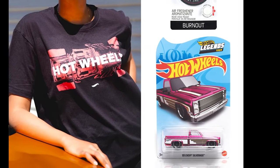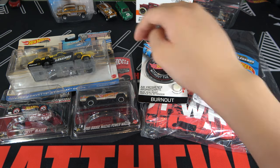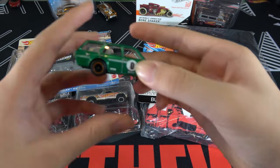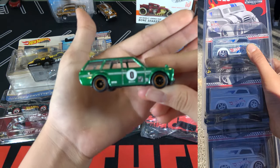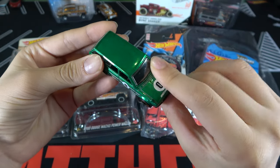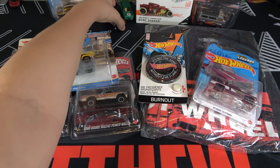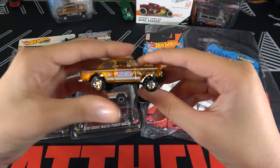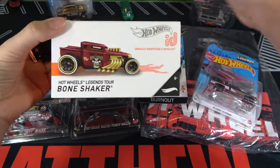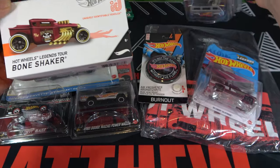Even though the events are virtual, there are cards that you can buy for the event. Two years ago we had the Green Datsun and the Dairy Delivery as the two Legends Tour cars. And last year we had the Gold Gasser, the ID Bone Shaker, and the Sonagon as the three Legends Tour cars.